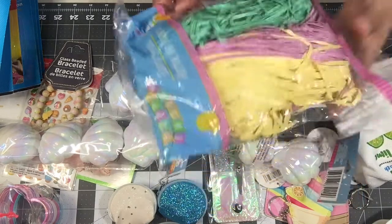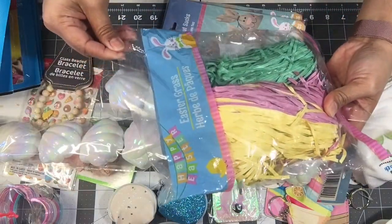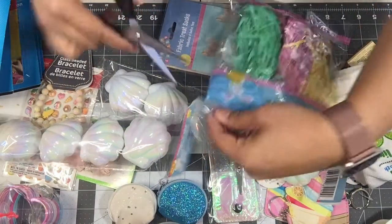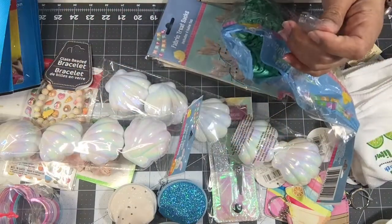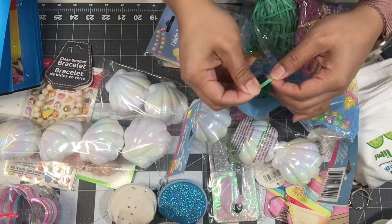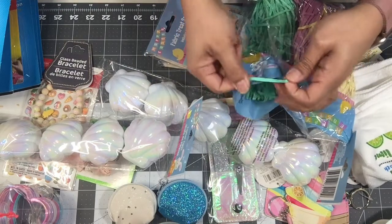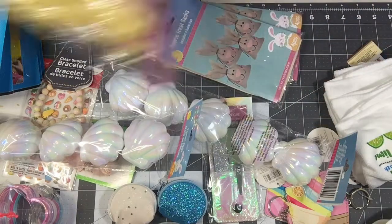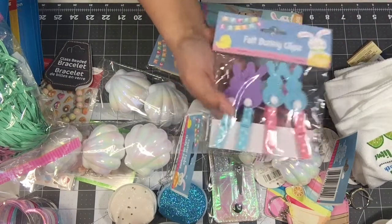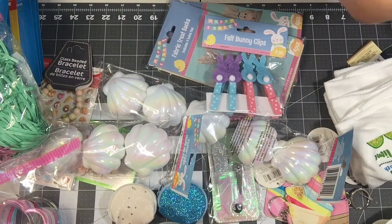This Easter grass is new to me. Sorry for the noise — if you don't like crinkling, put me on mute. It looks plastic but it's not that shiny ugly-looking plastic — it's very muted. I thought that was cute and I could use that in happy mail. I also picked up the pack of bunny clips, which I thought were adorable.